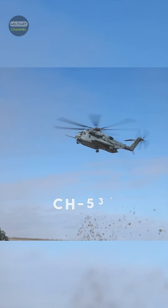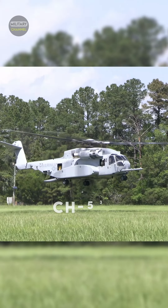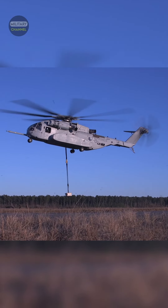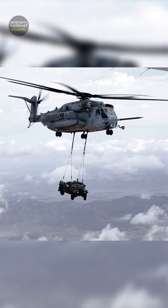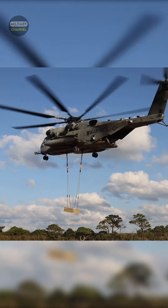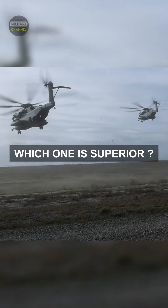You might have heard of the CH-53E Super Stallion and CH-53K King Stallion. Both are designed by Lockheed Martin and Sikorsky Aircraft as U.S. Marine Corps heavy lift helicopters, used to transport heavy weapons, equipment, supplies, as well as personnel for combat assaults. Which one, however, is superior?